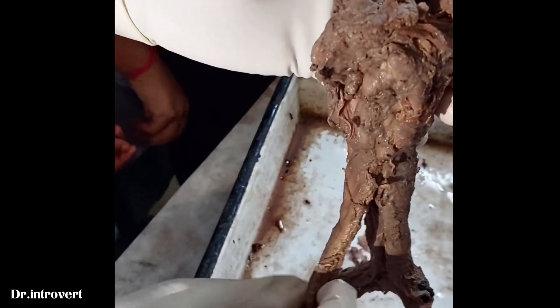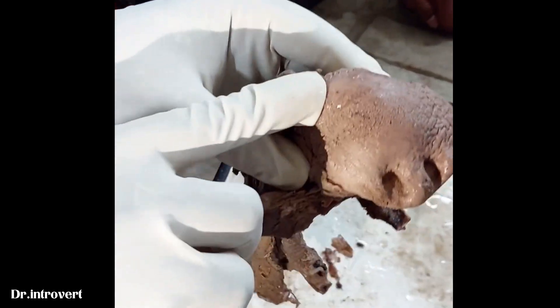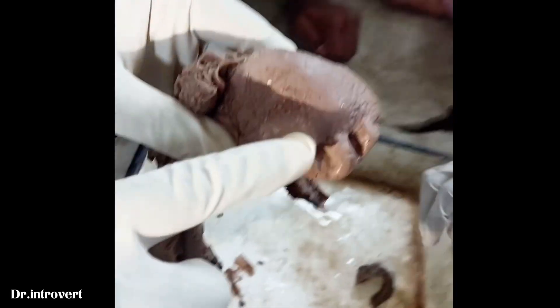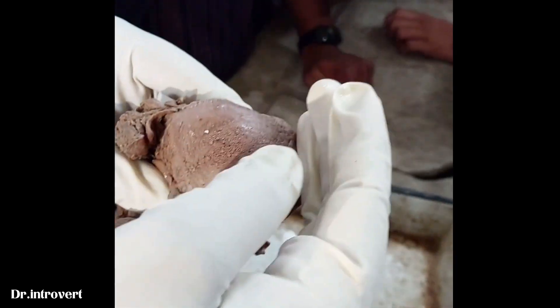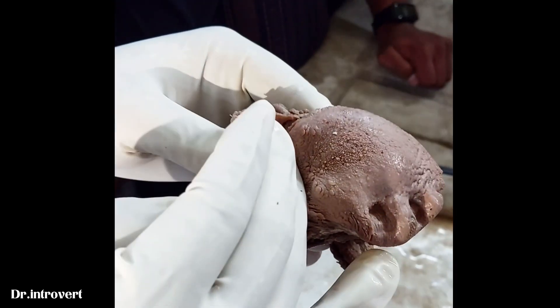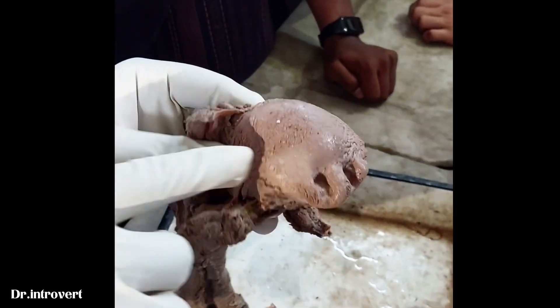This is the tongue. This is the ridge divider. This is the anterior two-thirds and the posterior one-third. Then it comes from the tongue.